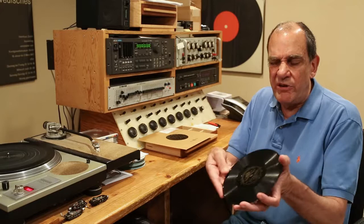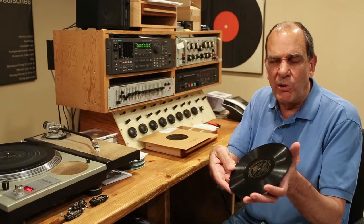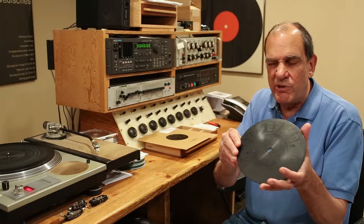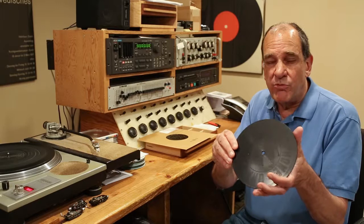This is a 7-inch G&T, Gramophone Company record. For those of you who are not old record collectors, these very early records were only printed on one side. So you can see the design on the back — these records were only pressed on one side.